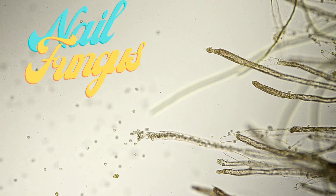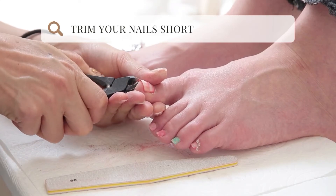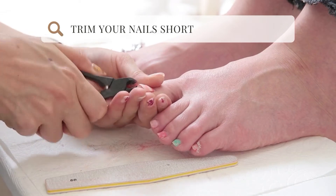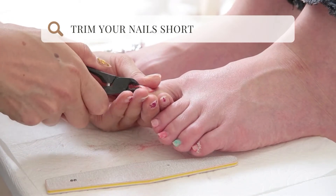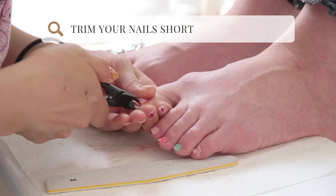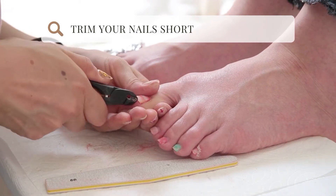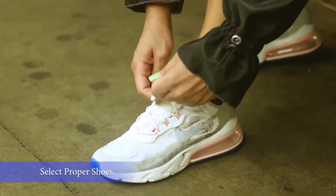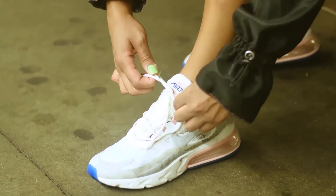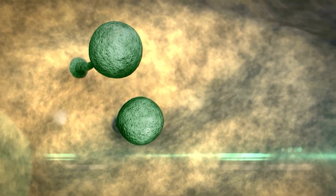To prevent nail fungus, dermatologists recommend the following precautions. Keep your toenails trimmed short — this helps prevent debris from building up under the nails and minimises the risk of nail injuries. Cut the nails straight across to keep them strong, and wear shoes that properly fit; they should never touch your toenails, which helps prevent ingrown toenails. Choose breathable footwear, as fungus thrives in warm, moist areas like hot, sweaty shoes. Change your footwear from time to time and try not to wear the same shoes all the time.